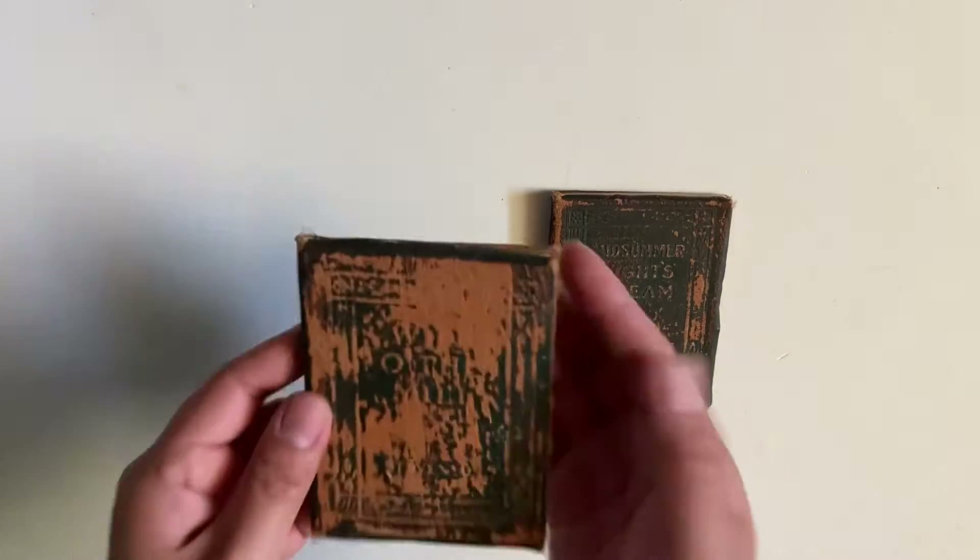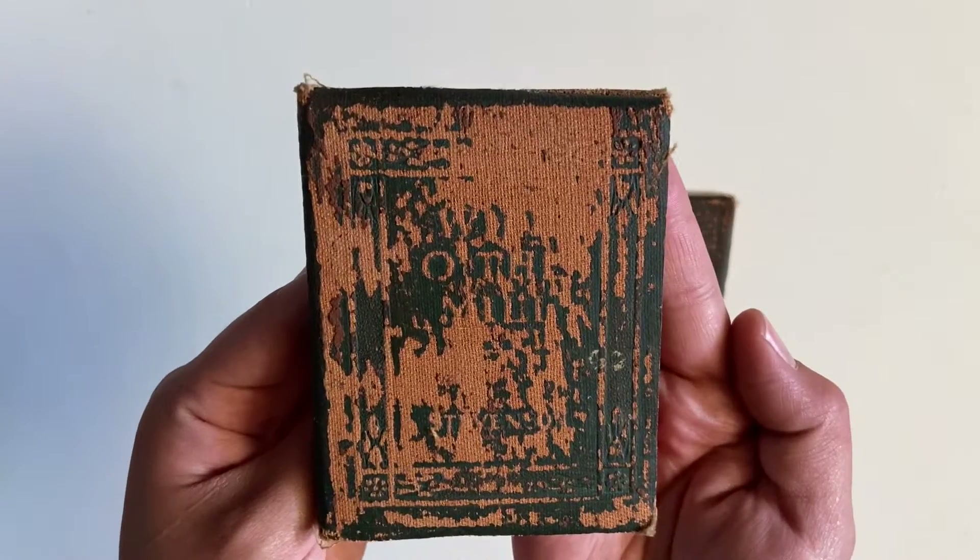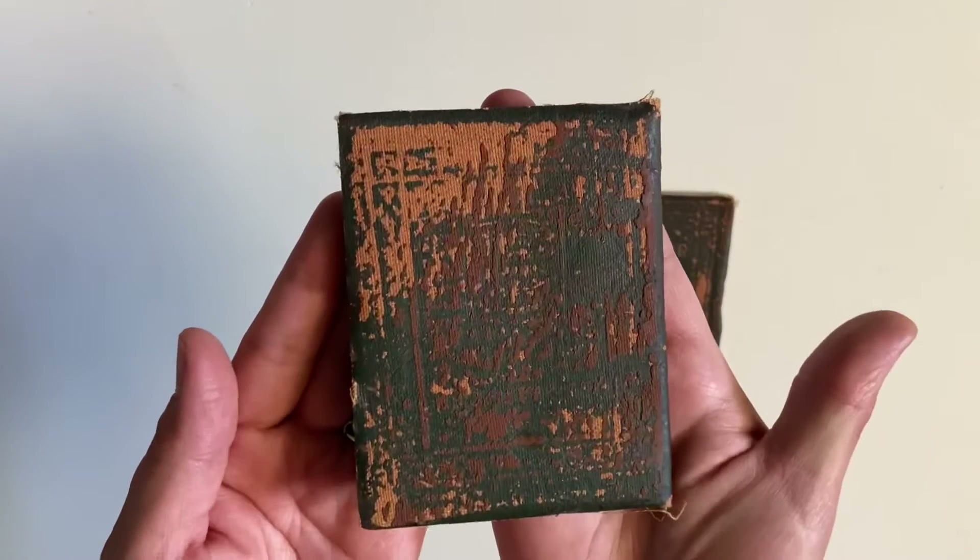What's up everybody, welcome back to my channel. Here are some random stuff that I got on my thrift haul.